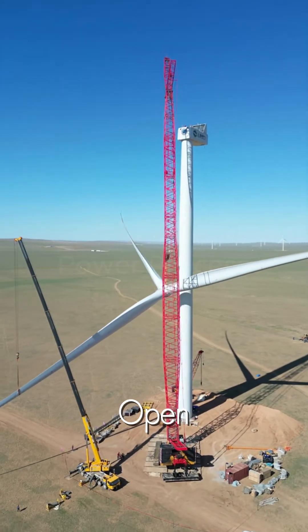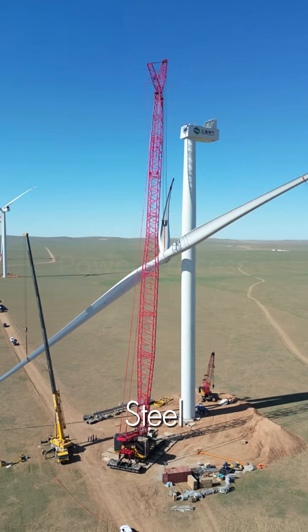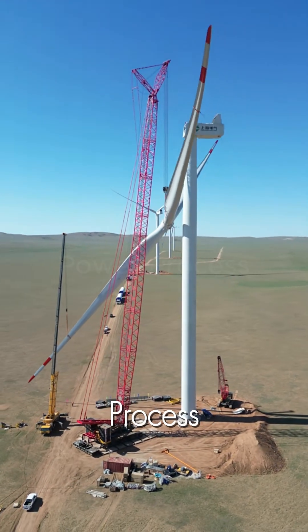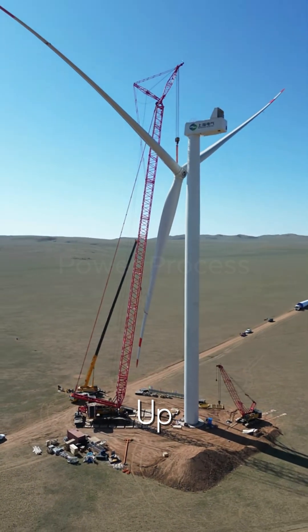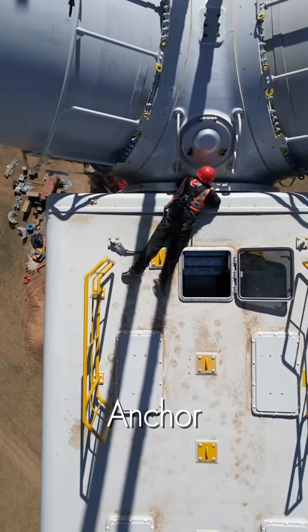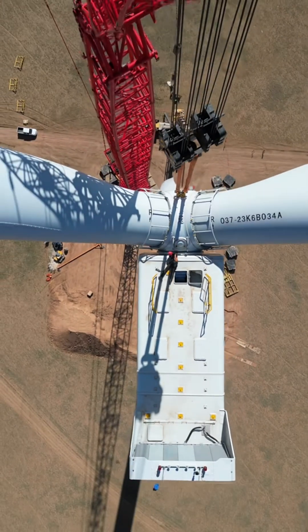In the heart of vast open landscapes, a modern giant is forged from steel and ambition. This is the incredible process of building a wind turbine, a monumental task that starts from the ground up. It begins with a massive concrete foundation, the anchor that will hold this titan against the power of the wind.